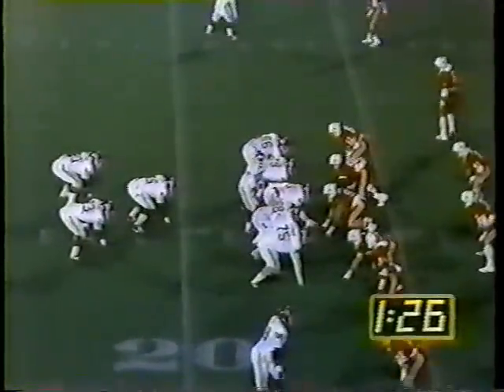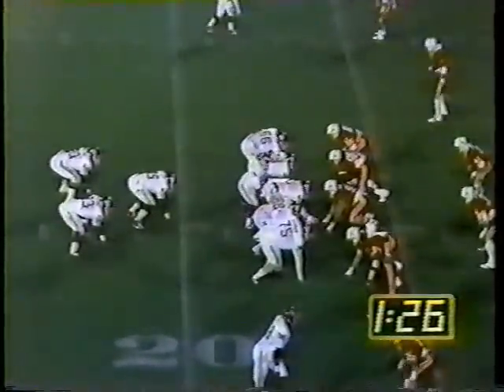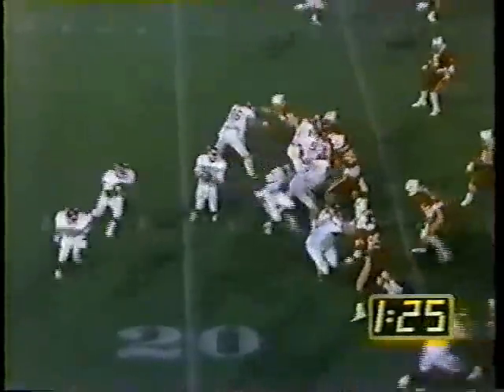Lydell Carr is in at fullback, Tillman's back at halfback, Collins the other halfback. And Holloway throws — it is Jackson — it is touchdown, Oklahoma!